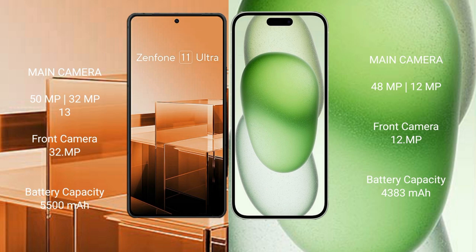Asus Zenfone 11 Ultra has a 5500mAh battery with 65W fast charging support. iPhone 15 Plus has a 4383mAh battery with 30W fast charging support.